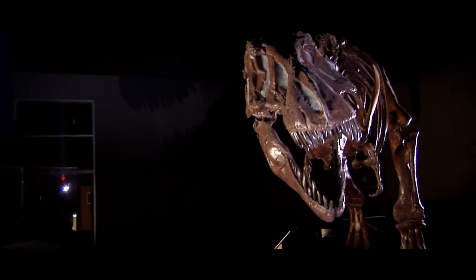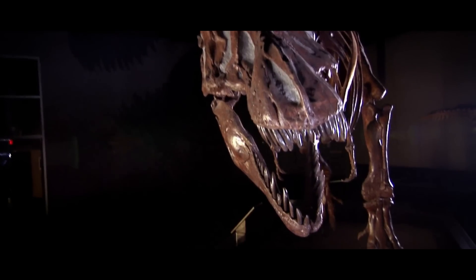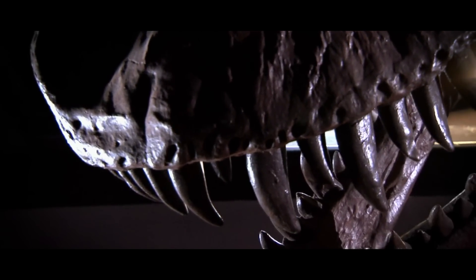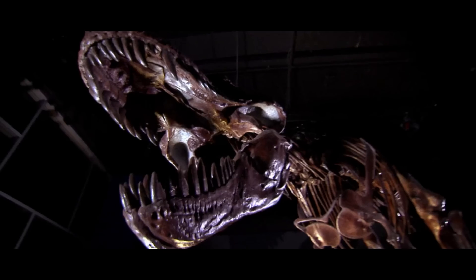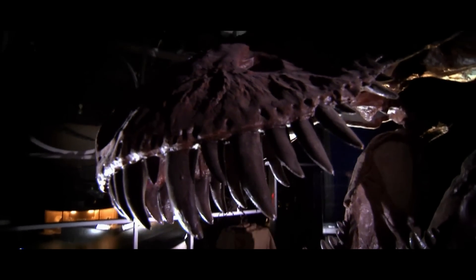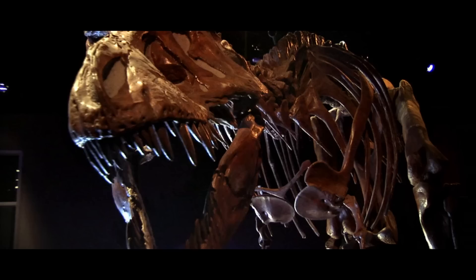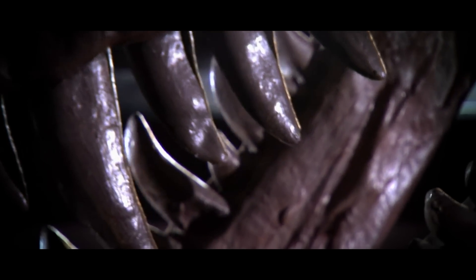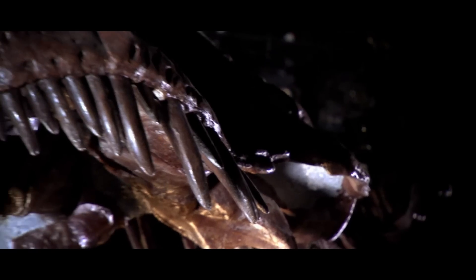I remember growing up hearing and reading about Tyrannosaurus and that there were about 50 specimens ever found. That made each new one especially important to the library of Tyrannosaurus specimens. Now we live in a world where there are way more than 50 known specimens of the animal, but a large percentage of that list is locked away from the world behind the bars of private ownership.